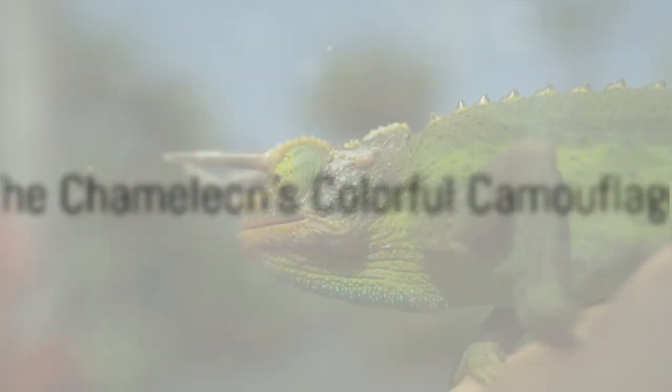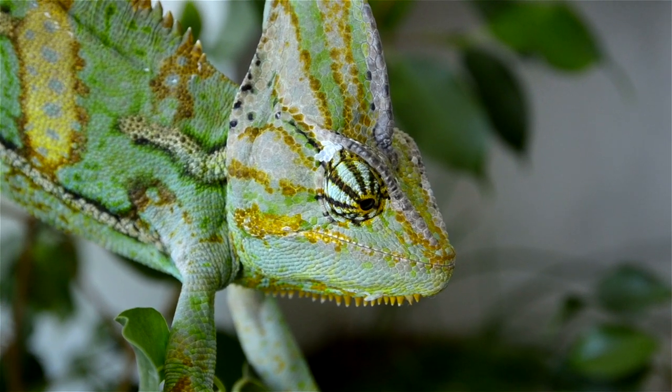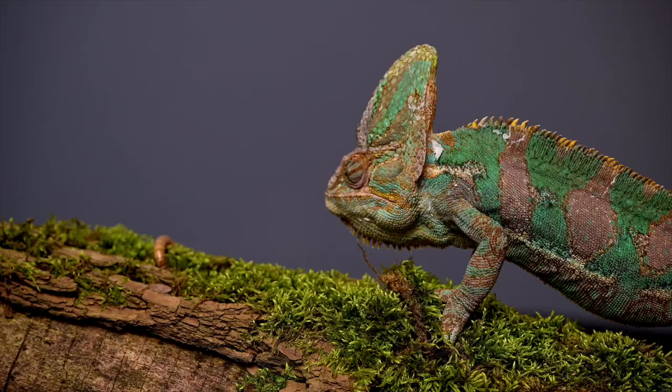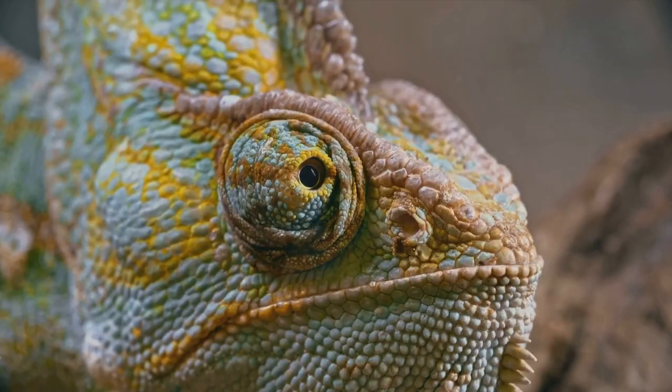Imagine being able to change your outfit to match your surroundings. Meet the chameleon, a true fashionista of the animal world. This isn't just a style choice though — it's a brilliant survival strategy. The chameleon's skin possesses a lattice of nanocrystals that it can expand or contract to change color in a flash.